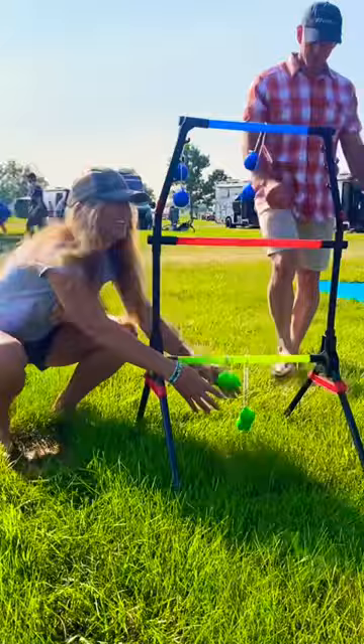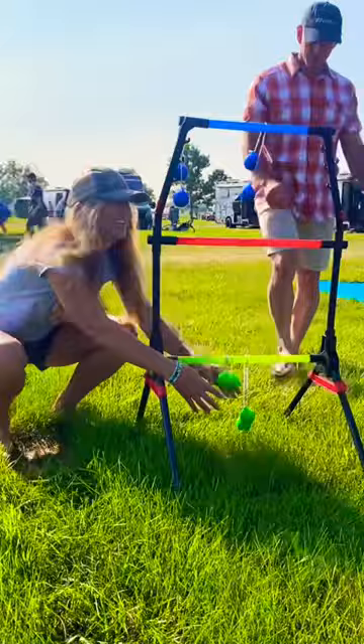Outdoor games give you something fun to do at the campsite, and here's my personal favorite: ladder ball. We picked up this light up ladder ball set from Camping World, and if you think ladder ball is fun during the day, there's something about a light up version that makes it so much more fun after dark.